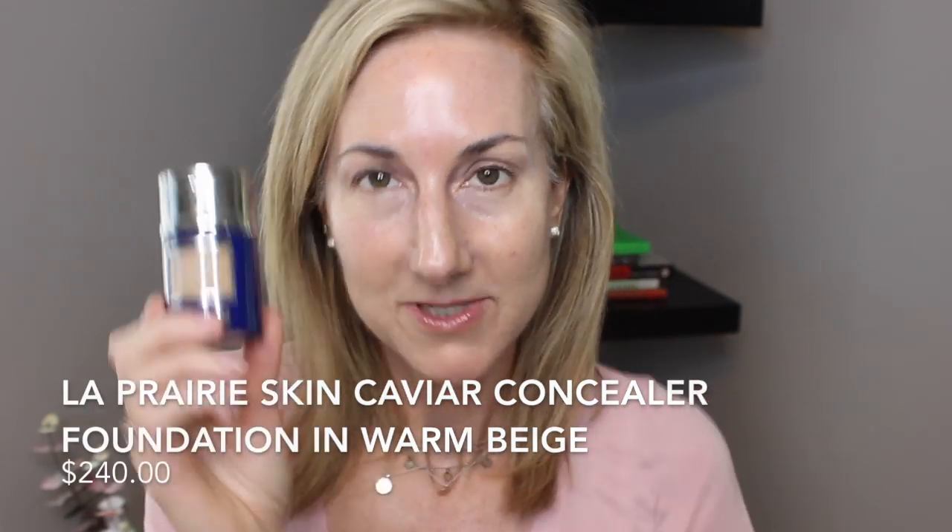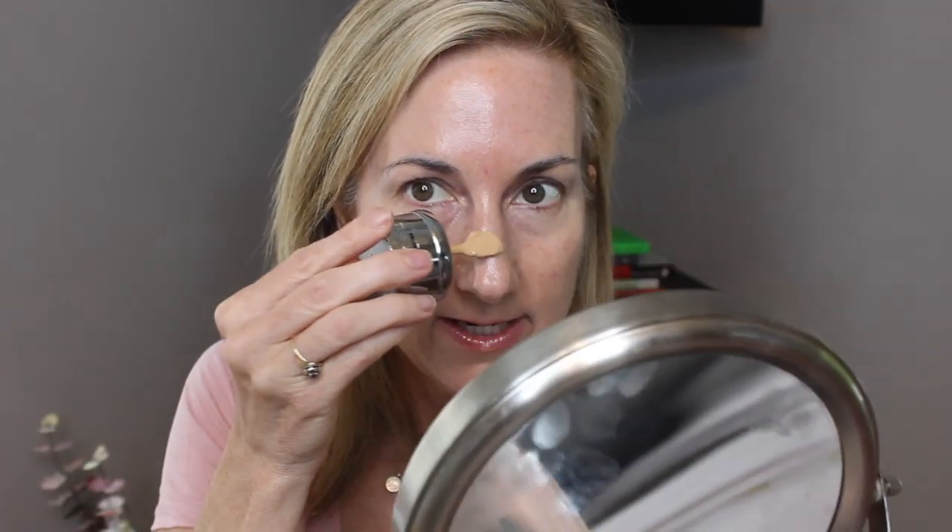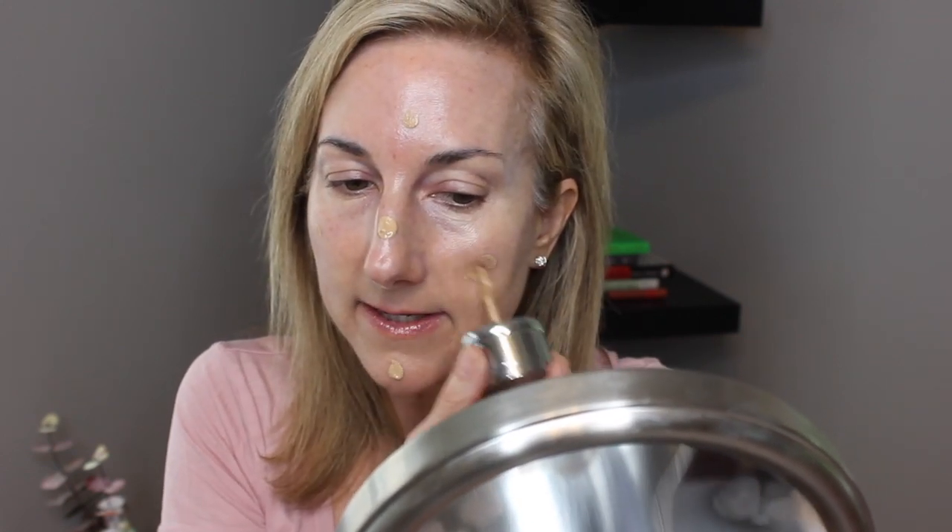Let's start with the bougie La Prairie Skin Caviar Concealer and Foundation SPF 15. Mel Thompson was responsible for me getting this — I had been lusting after it for years, and she still says to this day it's her favorite foundation. So I finally got it about nine months ago. I have it in warm beige. I'm going to put this on — it is a really good foundation and I really like it. I usually just take it from the wand. You do not need much; I got a big dab on my nose, so we'll start with that and blend it out.